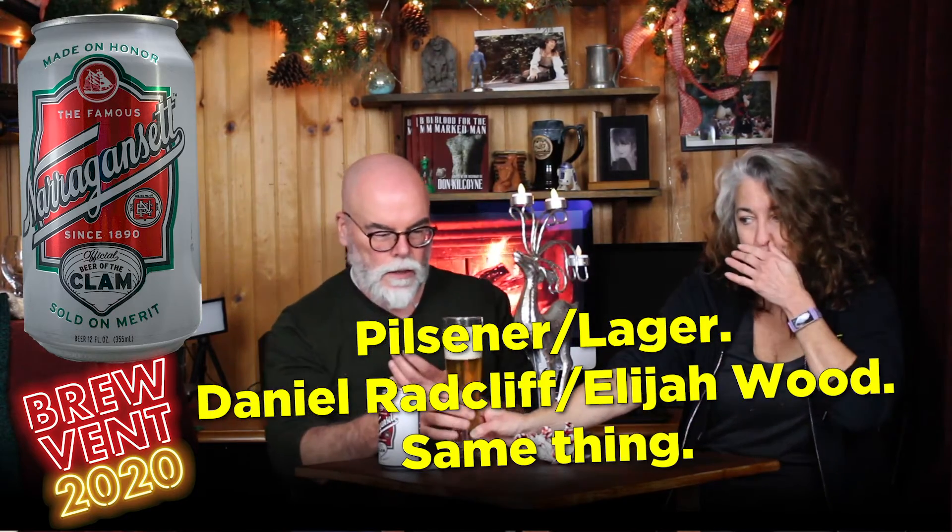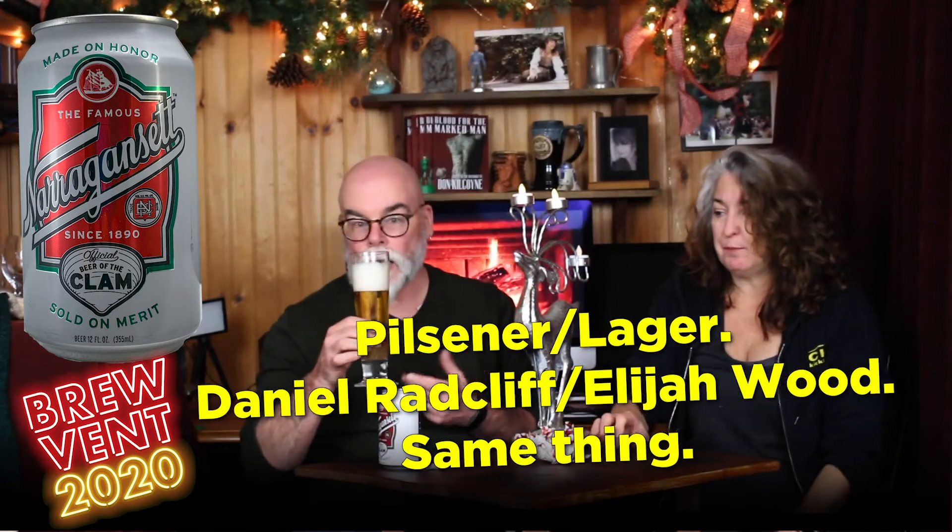It says 'made on honor, sold on merit' — those are American values, folks. This one has your name written all over it. The head is really tall. Let's get stuck in. I'm assuming it's a Pilsner — it looks like a classic American Pilsner, or maybe a lager. Let's try it.